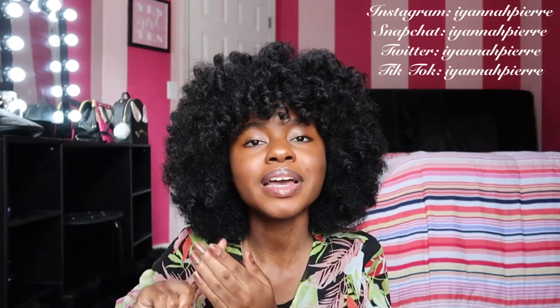But first, if you haven't already, subscribe to my channel — make sure to hit that subscribe button so you never miss a video and turn on my post notification bell to get notified every single time I post. I post two times a week on Tuesdays and Fridays so you don't want to miss a video. Also, don't forget to like this video. Leave down any video suggestions you may have down below. Follow my Instagram, Snapchat, Twitter, and TikTok to keep up with me. And without further ado, let's get into the video.